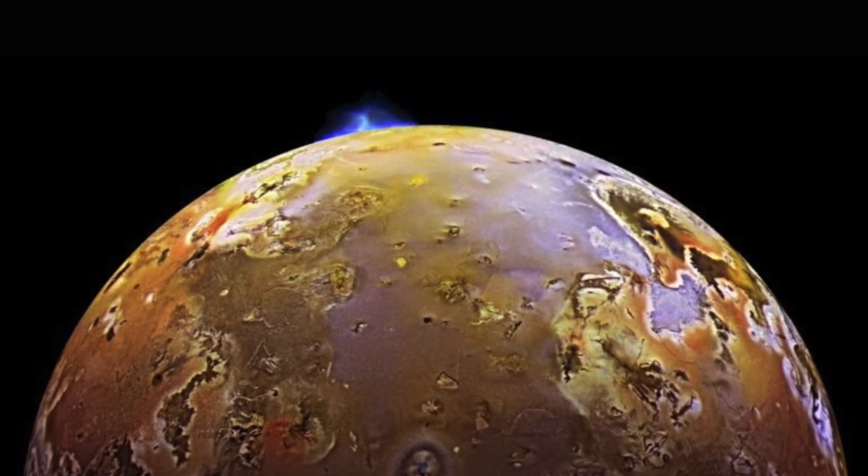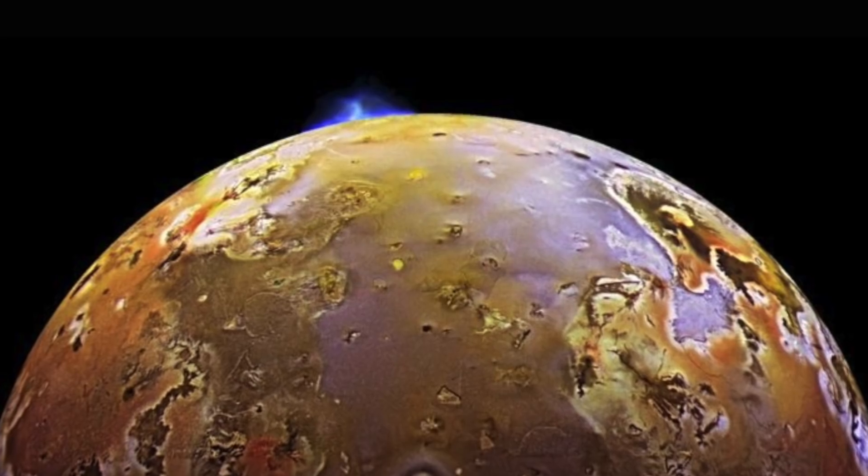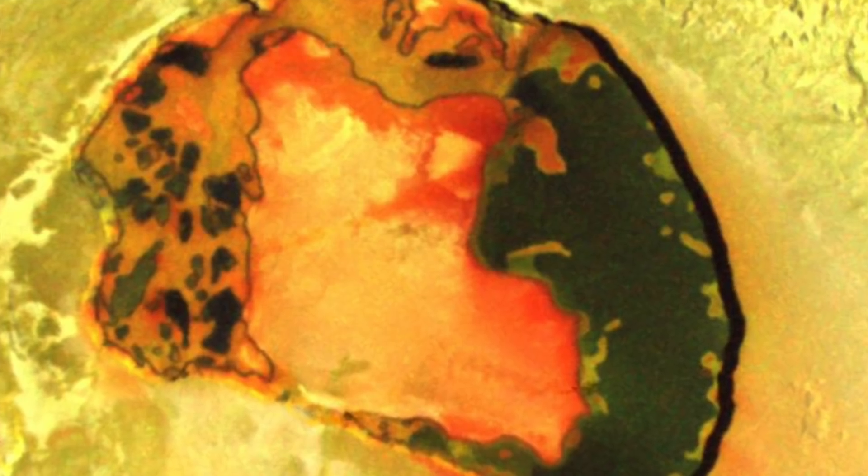Sulfur deposits naturally radiate in a wide variety of colors. In addition, streams of boiling hot lava extend for hundreds of miles across the surface of Jupiter's moon. The hottest of these lava accumulations, called hotspots, often reach temperatures of more than 3,092 degrees Celsius.